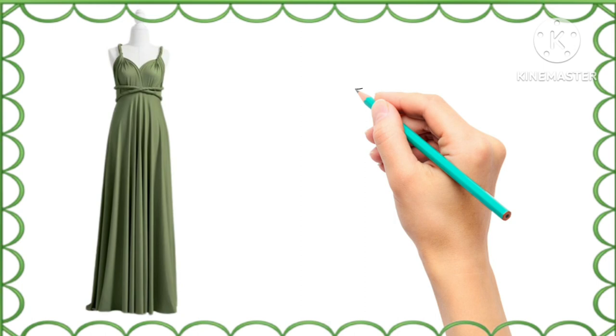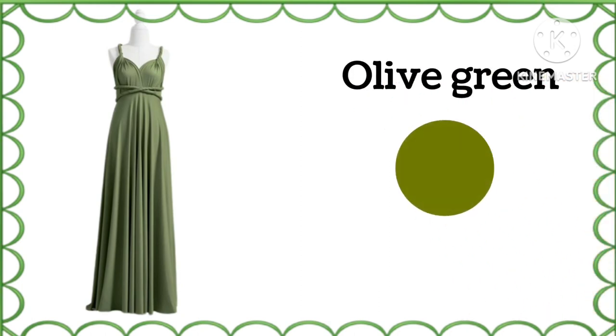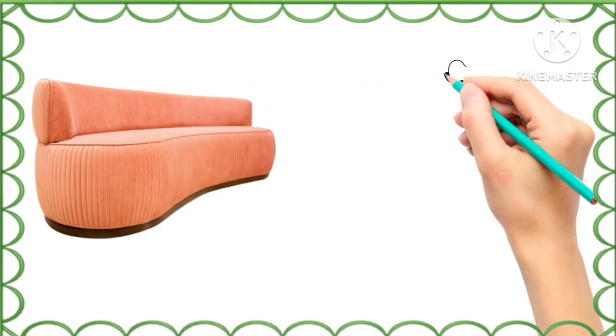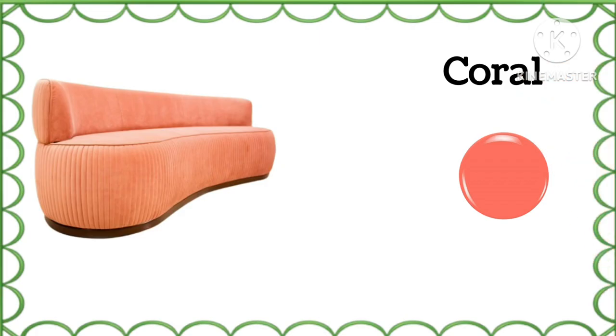What is the color of this dress? Olive green, olive green. And what is the color of this sofa? Coral, coral.